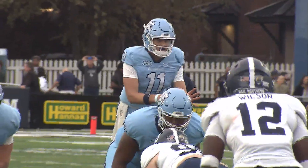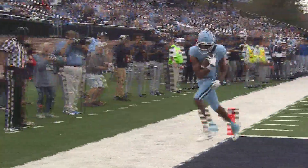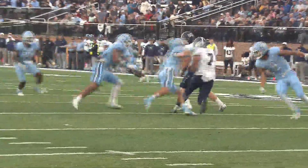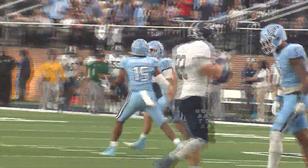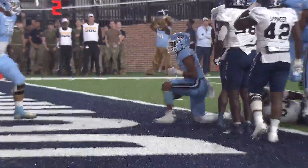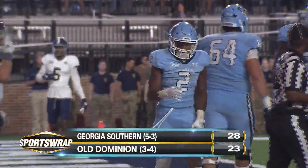ODU got the ball to open the second half, and the Monarchs marched right down the field. The drive capped off — Hayden Wolf 22 yards to Ollie Jennings. A little later, Old Dominion's going to be down 21-10. Georgia Southern trying to punt — bad snap — so great field position for Old Dominion, but they had to settle for a field goal. Fourth quarter, ODU down 28-16, but there's still time. Hayden Wolf finding all sorts of targets, Javon Harvey, they're in the red zone. That led to Blake Watson's touchdown run. Watson went for over 100. It's 28-23 Georgia Southern. But in the end, time runs out for the Monarchs. ODU loses 28-23.